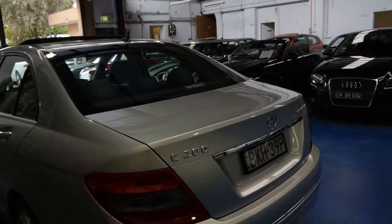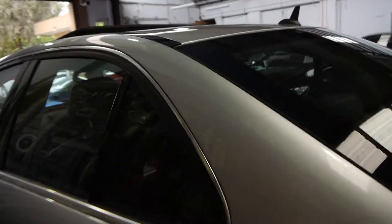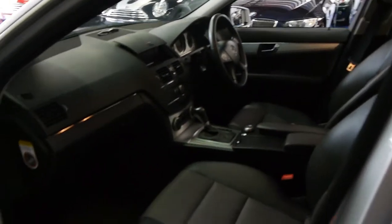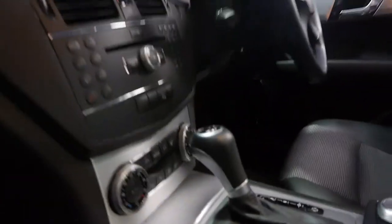The new C-Class has only just been released, and these still look like new. It's a one-owner car from new. We sell a lot of C-Classers, and we're starting to get a lot more of these 2007, 2008, and 2009 models. For something like this — a Sport with Bluetooth and dual-zone climate control — it's a great package.